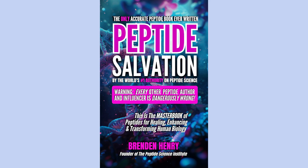Hi, Brendan Henry here. If you're finding this video valuable, I highly recommend grabbing a copy of my book, Peptide Salvation. I have made absolutely sure that Peptide Salvation is the most helpful and accurate book on peptides ever written.